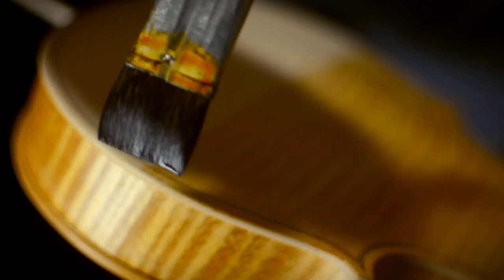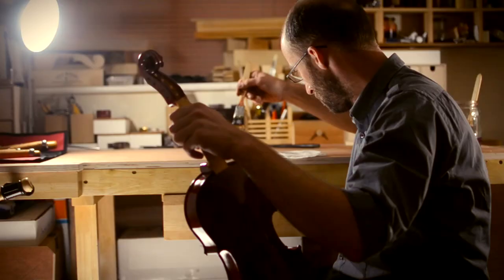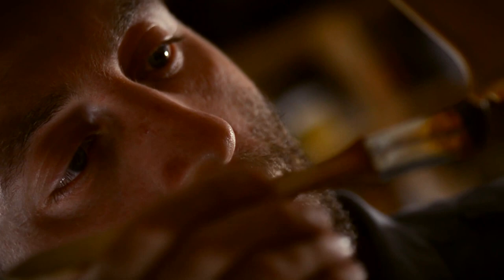I think Martin is more like a doctor, because he doesn't treat the violin as a mechanical device. He talks to it, he listens to it. He finds the little signs of illness and then he administers the treatment.